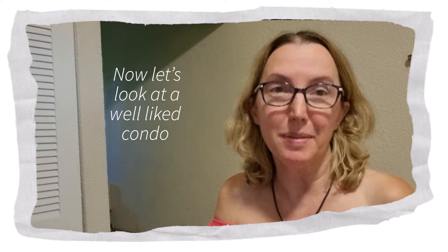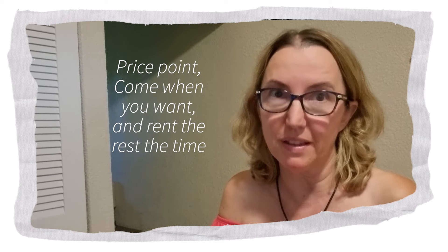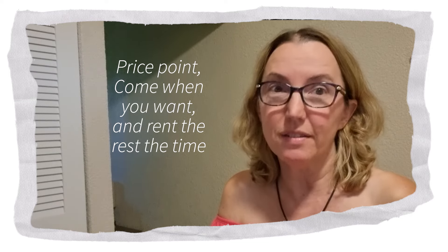Now we're going to take a look at one of the condos that a lot of the people on the Belize Discovery Tour really liked. Not only is it the price point, but it's also the possibility of an investment where you can come when you want and rent it the rest of the time.